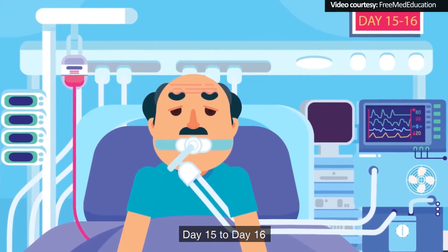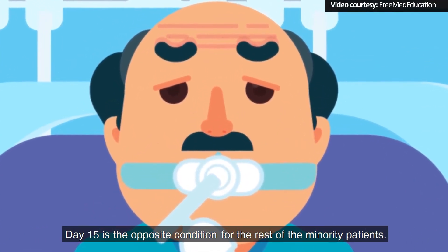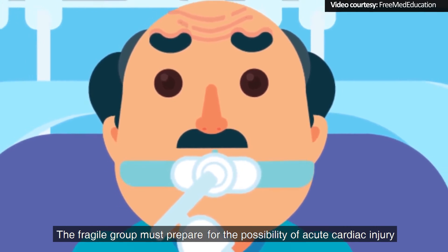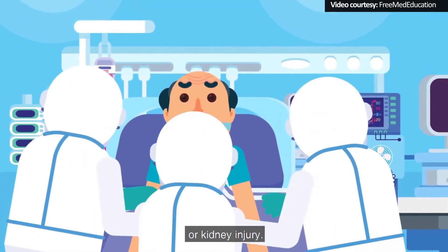Day 15 to 16: Day 15 is the opposite condition for the rest of the minority patients. The fragile group must prepare for the possibility of acute cardiac injury or kidney injury.